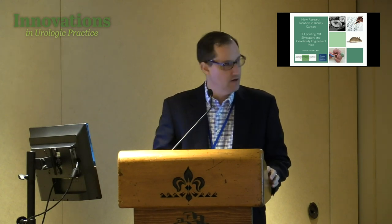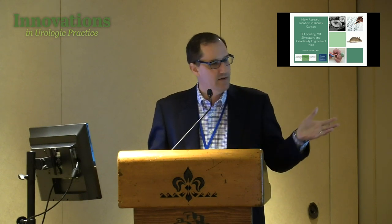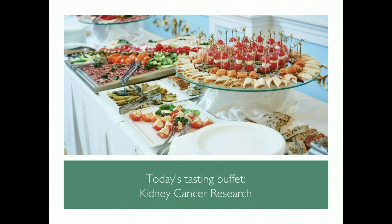This is a kidney cancer talk. I'm going to cover a few research items we're doing — a little buffet to give you a taste of some of the work at Baylor in terms of kidney cancer research. I'll try to put it in a clinical perspective so it's not too basic science-heavy.